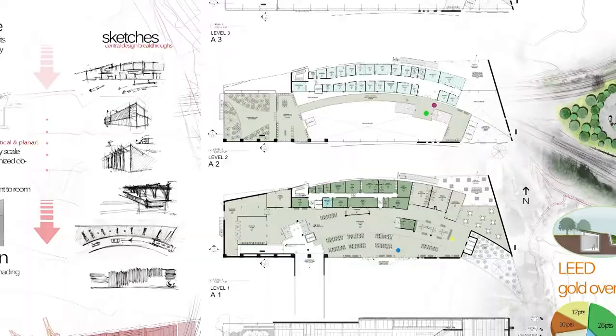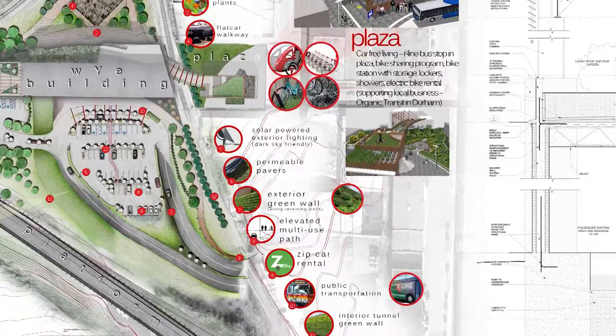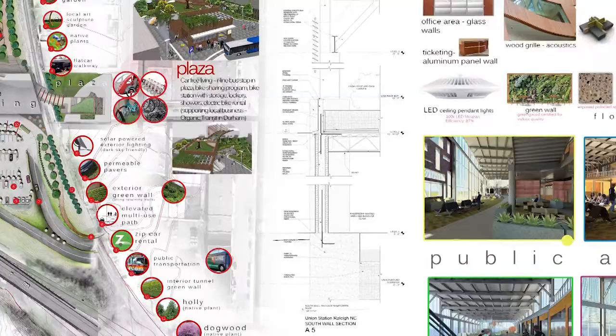We have classes that focus on how to take criticism well, how to find clients, how to market yourself, design presentation, and design communication — because communication is the biggest thing. We spend a lot of time in the majority of our classes focusing on that in one way or another.